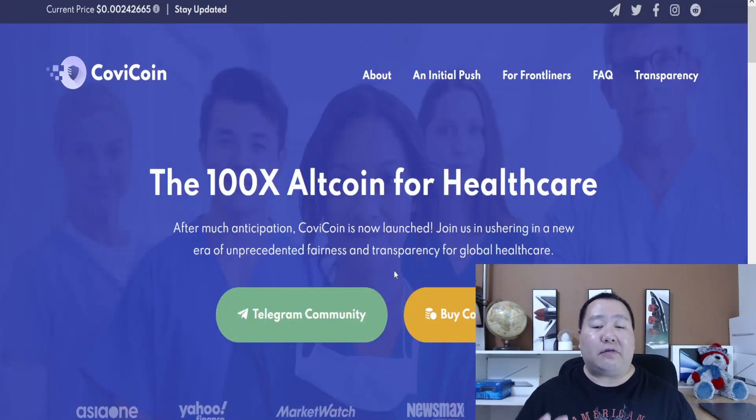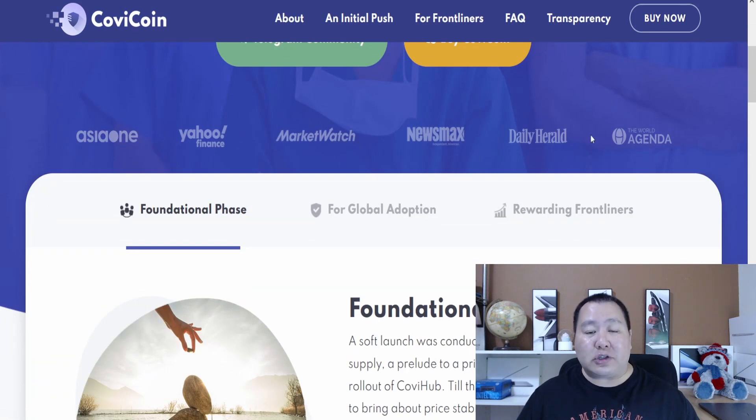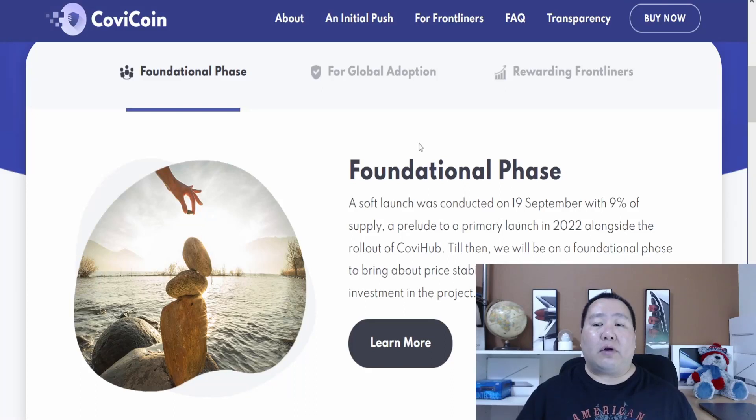I think this is my seventh video on COVID Coin and I've been covering them for a very long time. It is the 100X odd coin for healthcare, and they have been featured on many news articles — Yahoo Finance, MarketWatch, and Newsmax. COVID Coin has three phases: the first is the foundation phase, and they've been around since September. I've covered their pre-launch, their post-launch, and helped them continue to build hype and support their amazing use case for healthcare.